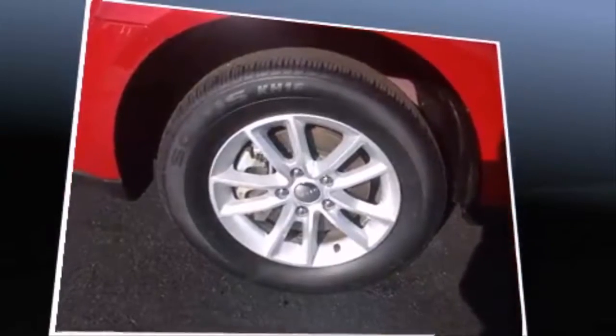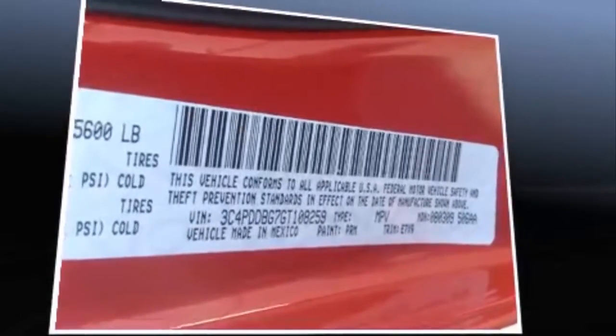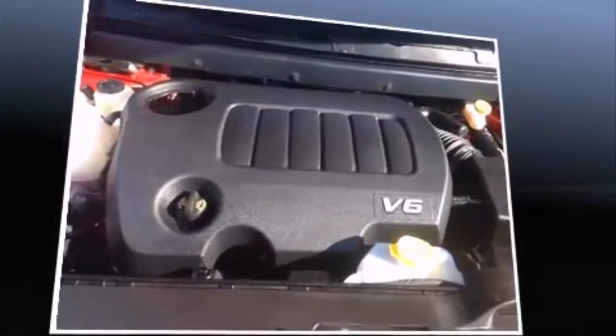Dodge prioritized practicality, efficiency, and style by including front and rear reading lights, front fog lights, and remote keyless entry.